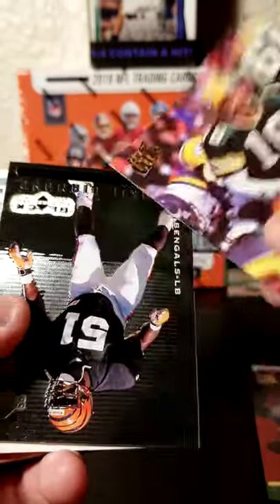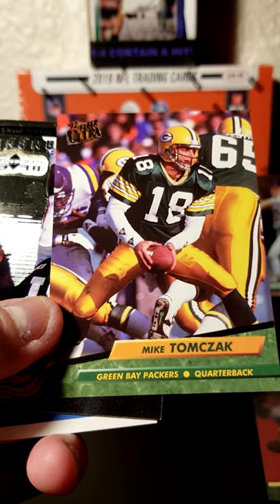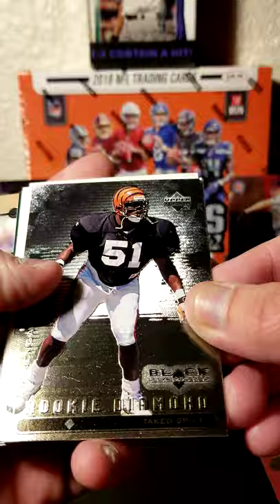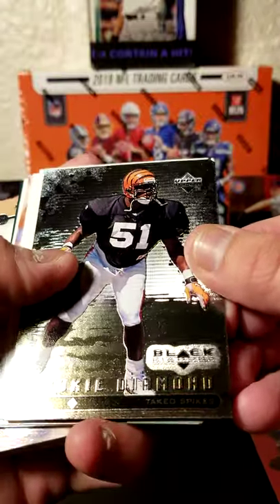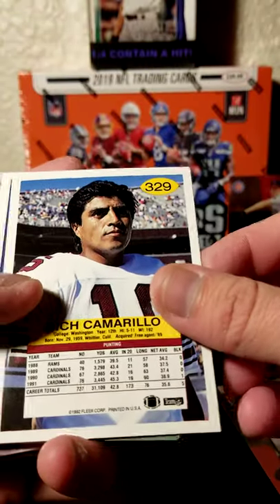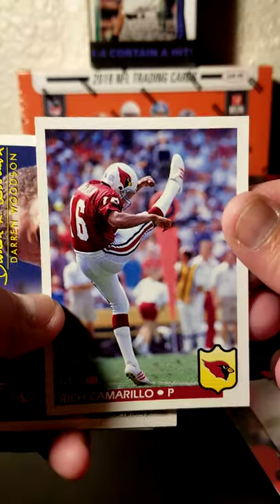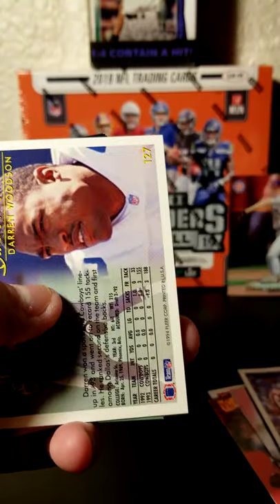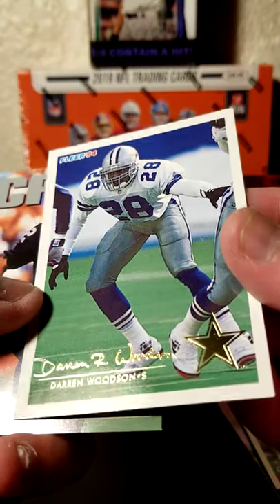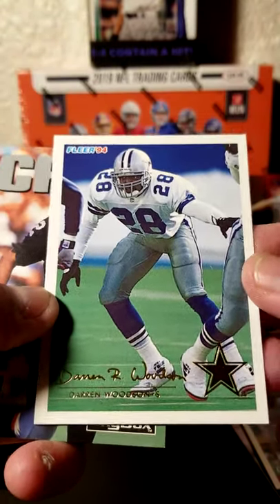We have a Mike Tomczak with the Green Bay Packers. We've got a rookie Black Diamond card of Takeo Spikes — he was fun to watch. Rich Camarillo, punter for the Arizona Cardinals. We've got Darren Woodson right here with the Cowboys.